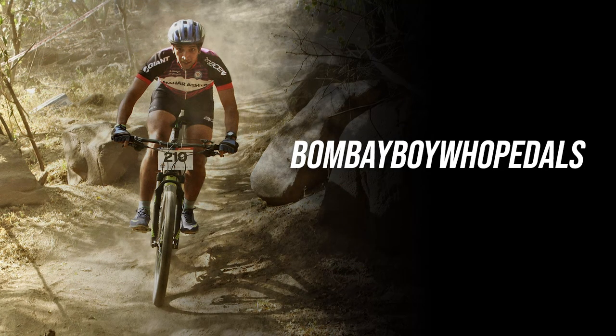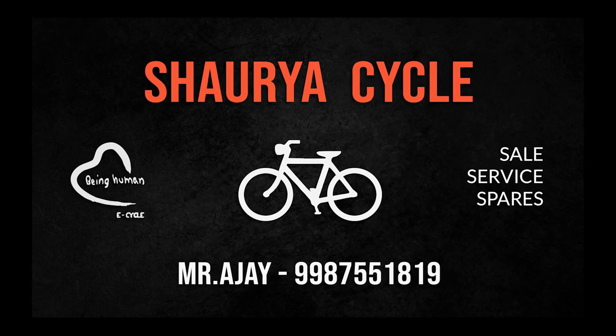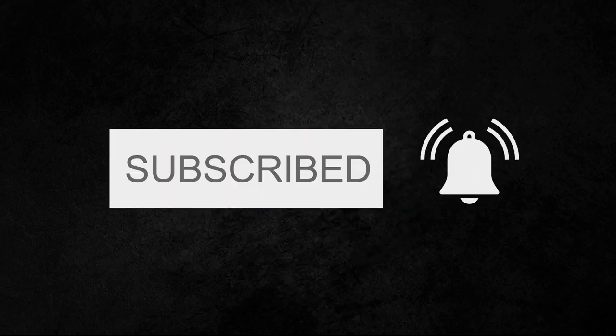So that was the review guys, I hope you all enjoyed it. Before we end the video, like always, I'd like to give a big shoutout to Shorya Cycles who've been kind enough to provide this bike for the video. Make sure you like and share the video and hit that subscribe button. Until next time, this is BombayBoyWhoPedals — bye bye!